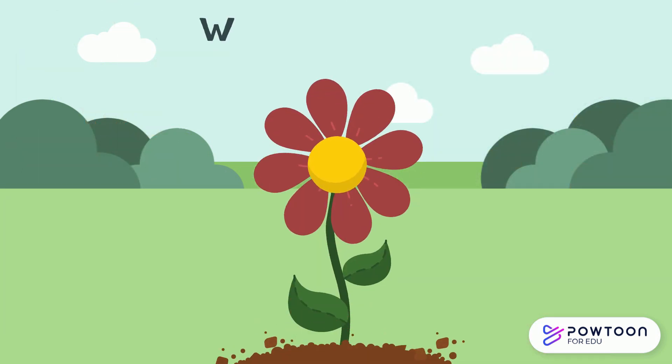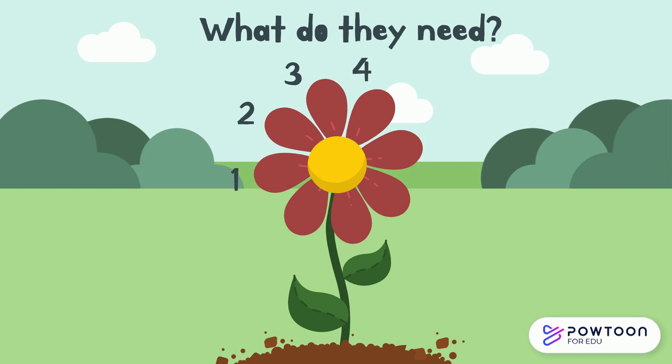So, what do they need? Almost all plants need five things to survive.